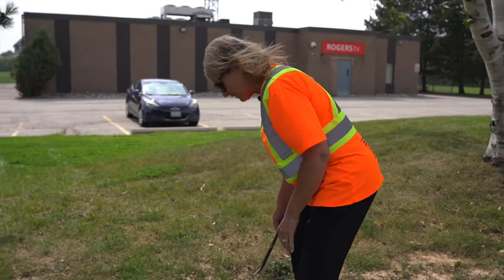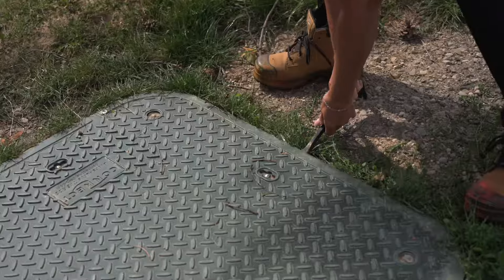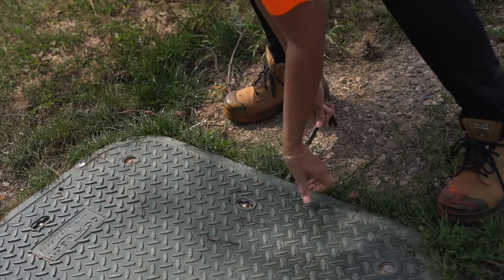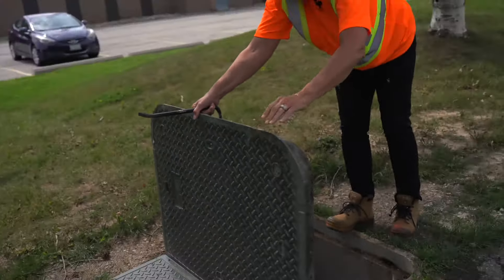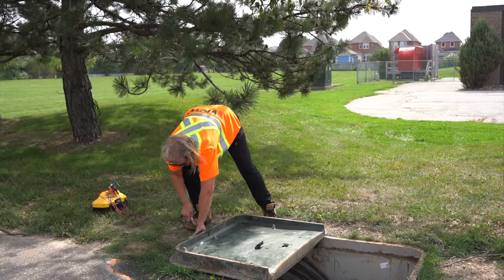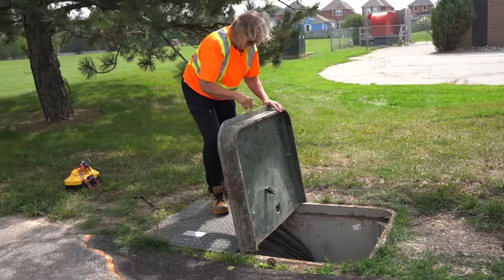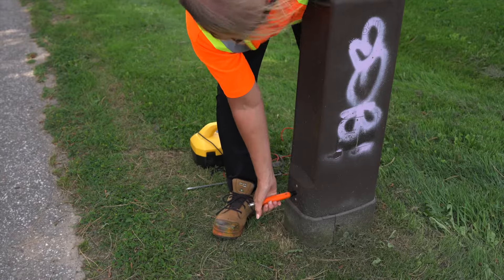I've got to find a spot to get my crowbar in. Sometimes the grass is all grown up around it — this one's not too bad. Loosen the edges, get both hands under there — there we go. There are a lot of times I've got to open up a flush-to-grade, which is essentially an encasing in the ground with fiber in it, and it's very heavy. Got to get my crowbar in there and get it up. It is a physically demanding job, but it's doable.